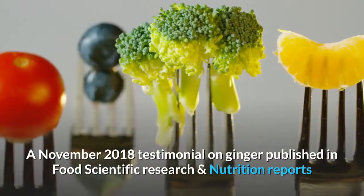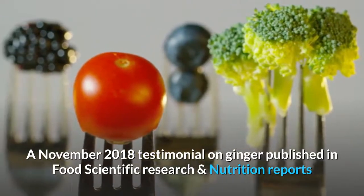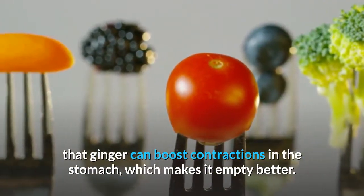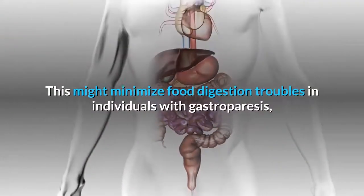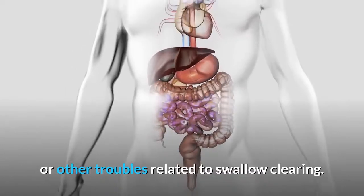A November 2018 review on ginger published in Food Science and Nutrition reports that ginger can boost contractions in the stomach, which helps it empty better. This may reduce digestive problems in individuals with gastroparesis or other issues related to stomach clearing.